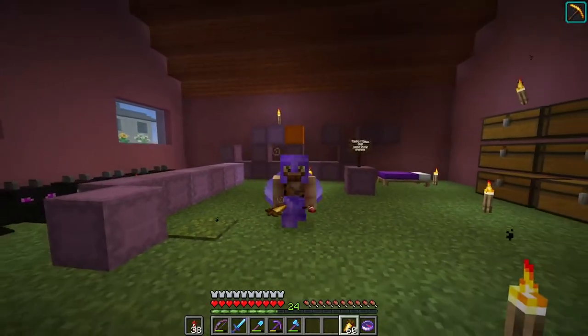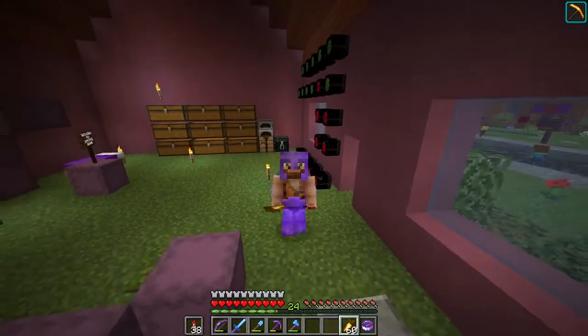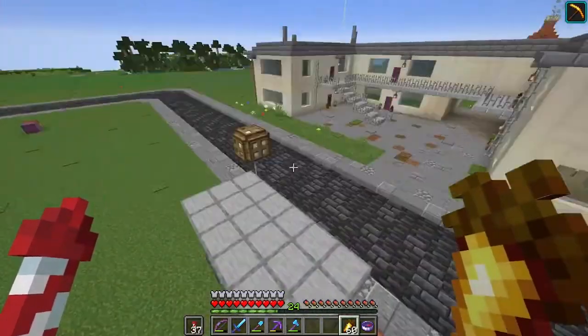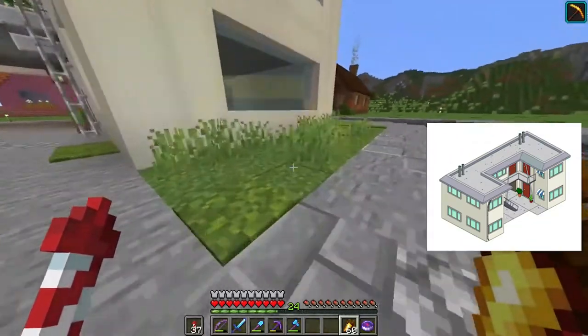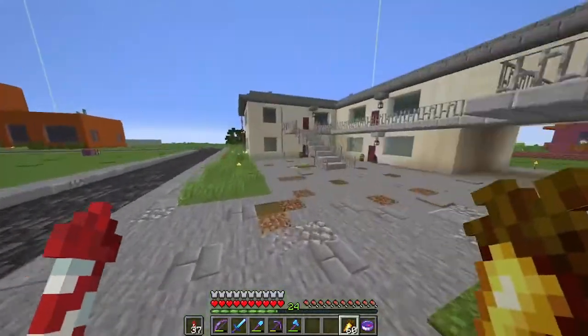We've been pretty busy on stream. We decided to make the Edna Krabappel house over here. I haven't fully furnished it yet - I started a little bit inside, but it's not 100% done.